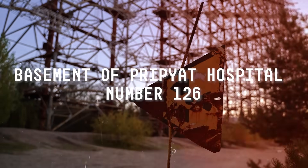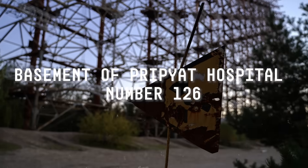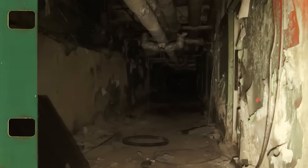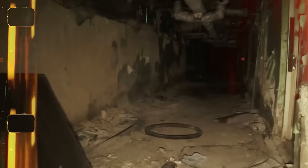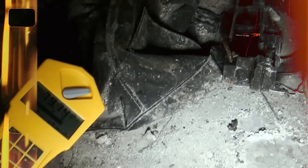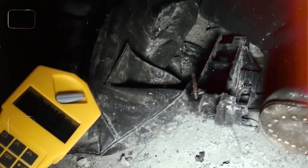Basement of Pripyat Hospital No. 126. The basement of Pripyat's Hospital No. 126 holds no bodies, yet it remains perhaps one of the most haunting burial chambers in modern history. Here, beneath the crumbling Soviet-era hospital complex, lie the abandoned uniforms, helmets, and boots of the first firefighters who rushed to contain the Chernobyl disaster — items so radioactive that after nearly four decades, they can still deliver a lethal dose within hours.